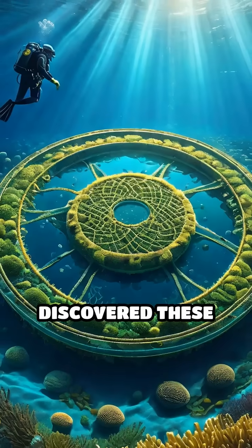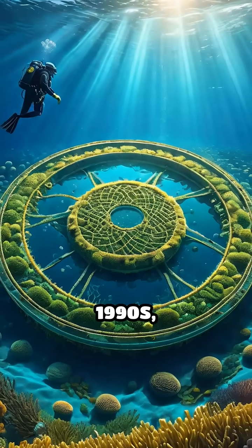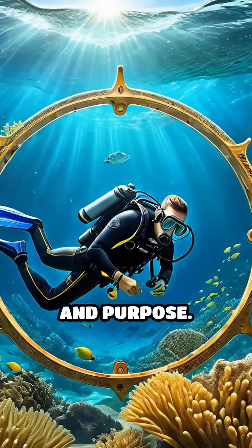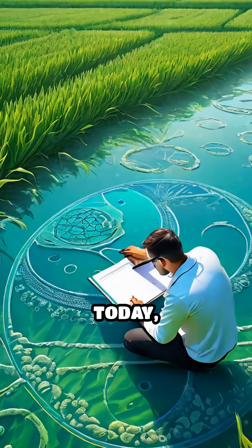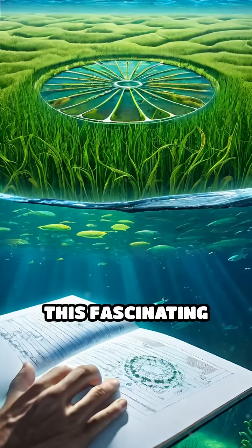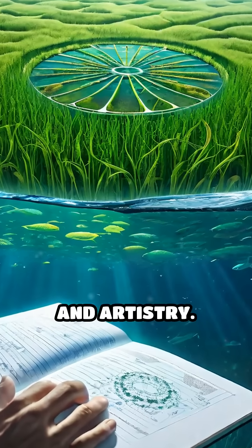Scientists first discovered these mysterious formations in the 1990s, sparking widespread speculation about their origin and purpose. Today, through careful observation and study, we understand this fascinating blend of biology and artistry.